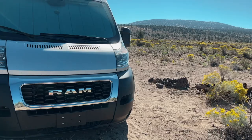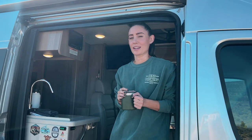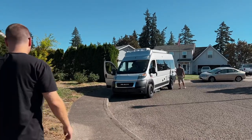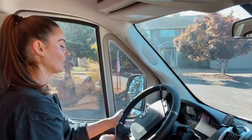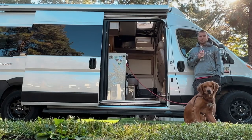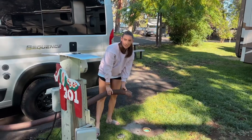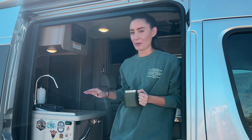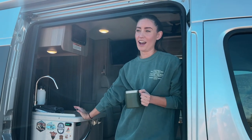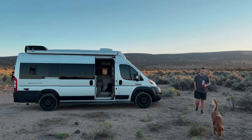We rented a Ram ProMaster from Outdoorsy for the weekend from Cameron and Kate out in Canby, Oregon, and we've been driving the van through Oregon on a weekend road trip. This is our first time staying in a van, so it's a bit of a learning curve, but I think we have it mostly figured out. I'm going to show you some of the features that the van has and what has made it really fun to stay in when we're out in the beautiful wilderness.